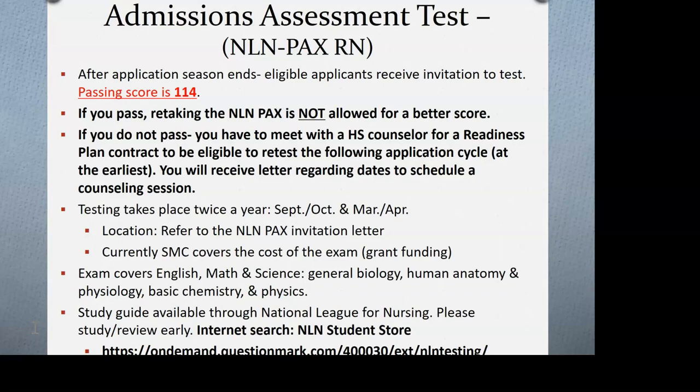Testing takes place twice a year — September/October and March/April. If applying in winter for the fall cohort, you'll test around March. If applying in summer for the spring cohort, you'll test around September or October. When you're invited to take the NLN PACS, we'll provide all registration information. The exam is free and hosted by the college — just receive your letter, sign up, and show up. Testing is in person at the assessment center or the location specified in your letter.